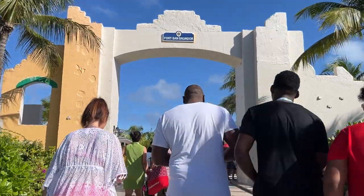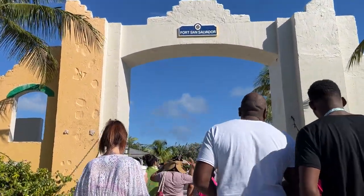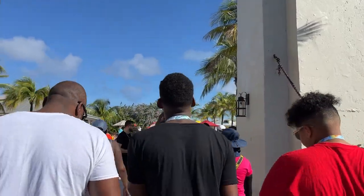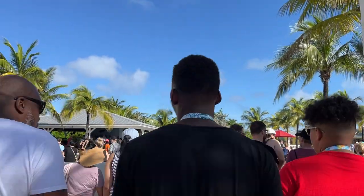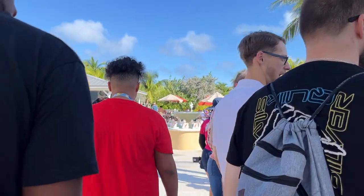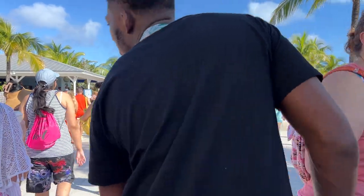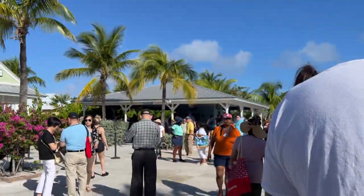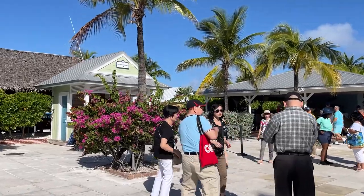My husband and I have been to Half Moon Cay three times total. The first time we were pretty busy — we booked two shore excursions: horseback riding in the morning and kayaking in the afternoon. But once we'd been there before and learned that Half Moon Cay is just such a beautiful island, the second and third time we decided to just have a totally lazy beach day.